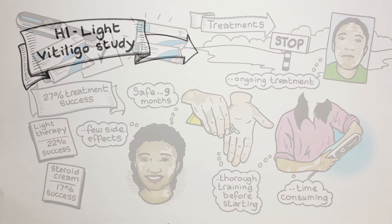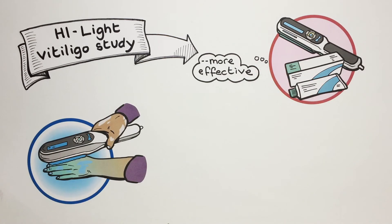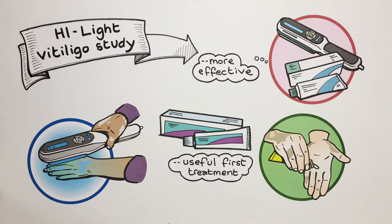So the High Light Vitiligo Study showed that using steroid cream and narrowband ultraviolet light together to treat vitiligo patches is more effective than using either treatment on its own, although steroid cream on its own remains a useful first treatment.